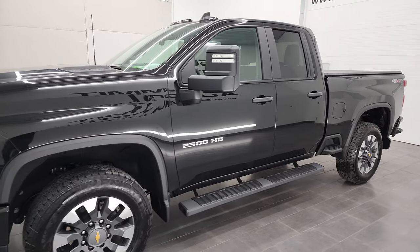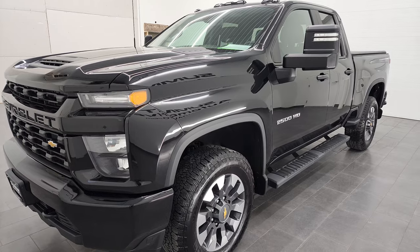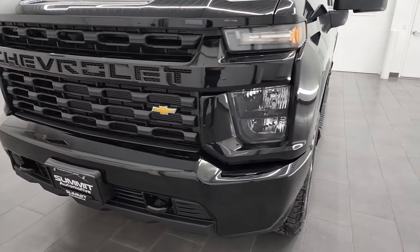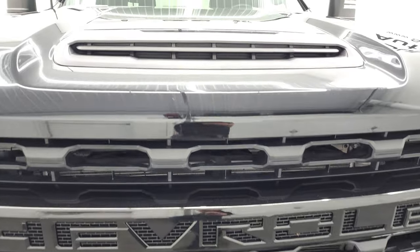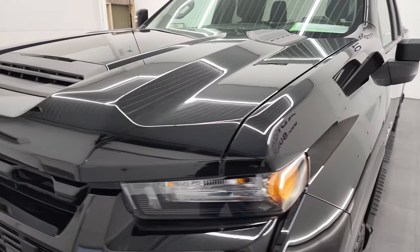It puts out 401 horsepower. This truck has been fully safetyed and inspected by our service shop per the state of Wisconsin inspection process. It has a fresh oil and filter change. All the fluids have been checked and topped off and this truck is 100% ready to go. We're going to go all the way around, inside, underneath and start it up and look under the hood in this video.